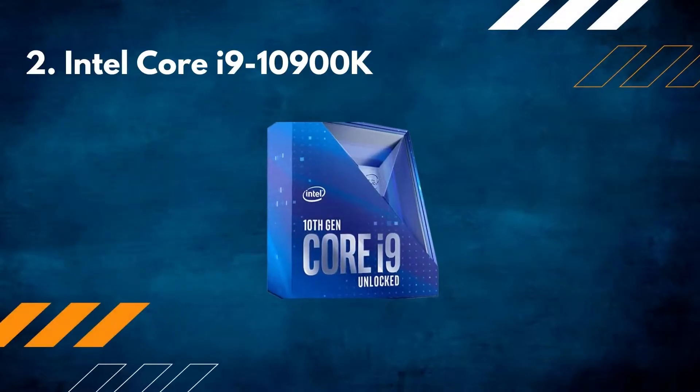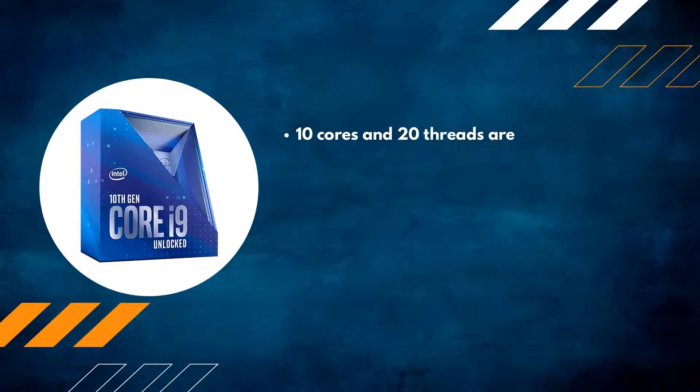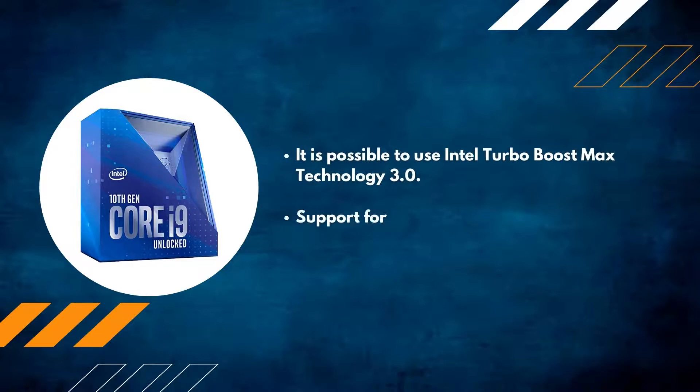Number 2: Intel Core i9-10900K. 10 cores and 20 threads are available. LGA 1200 is the socket type, compatible with motherboards using Intel 400 series chipsets. It supports Intel Turbo Boost Max Technology 3.0, and Intel Optane memory support is also available.